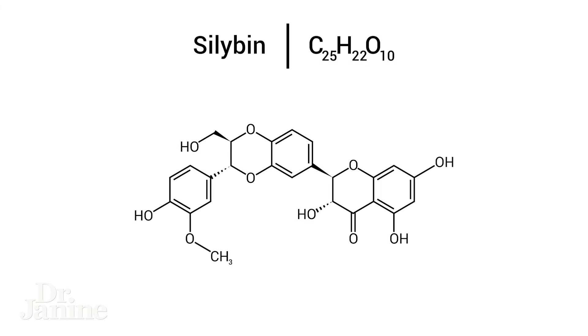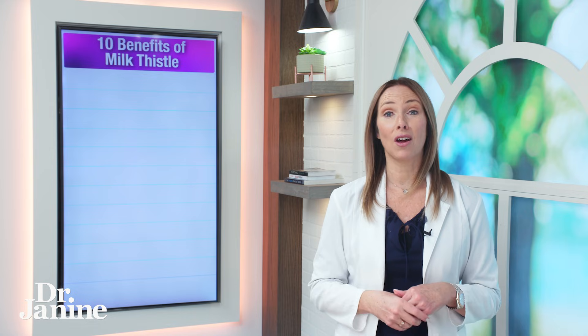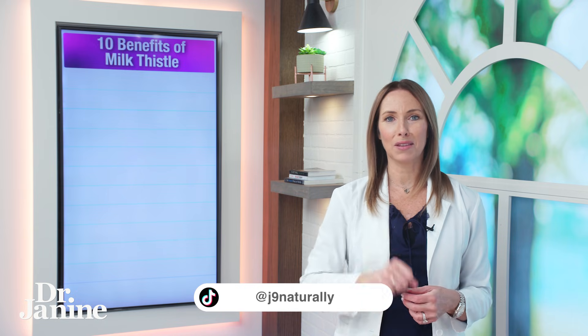Silymarin is the active component of the Silybum marianum, and silybin — which is kind of a funny name — has the greatest degree of biological activity, making up about 50 to 70 percent of the silymarin. Now let's go through those 10 health benefits of milk thistle.